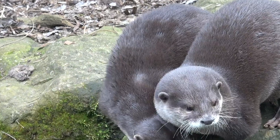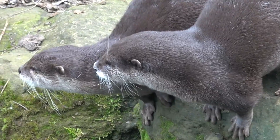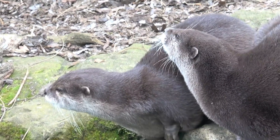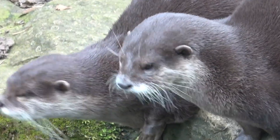Unlike sea otters, river otters are able to spend significant time on land, and are opportunistic, feeding on whatever is most easily obtained in rivers, on land, and even in brackish or saltwater environments in coastal areas. They often hunt for fish, frogs, and crayfish, and forage for crabs and mussels under rocks.